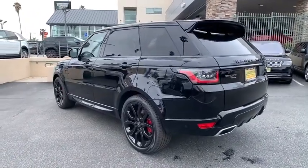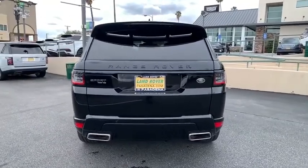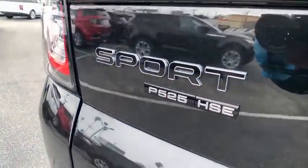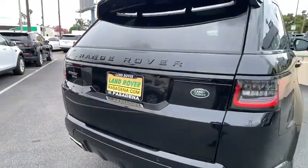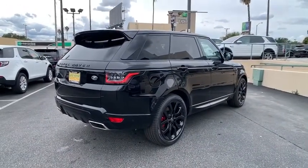Here are some of this vehicle's great options: backup camera, power liftgate, keyless entry, power passenger seat, steering wheel audio control, remote engine start, traction control, stability control, navigation system, lane departure warning, anti-lock braking system, leather wrapped steering wheel.